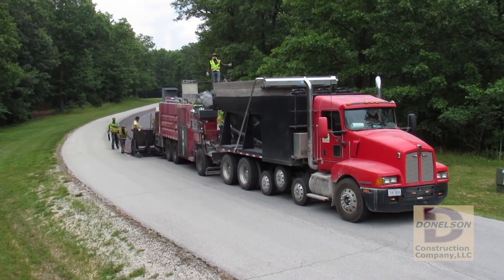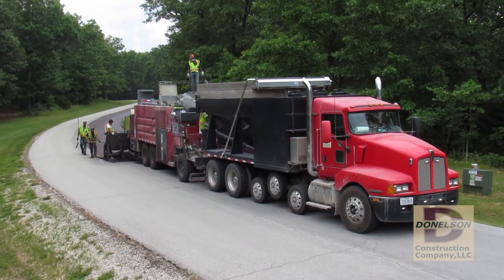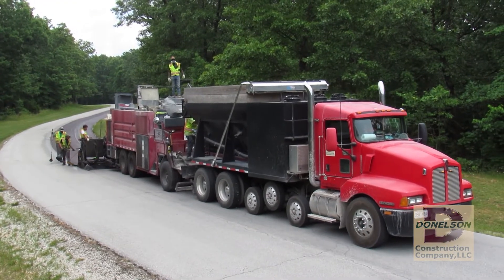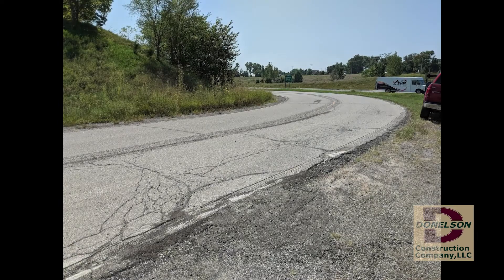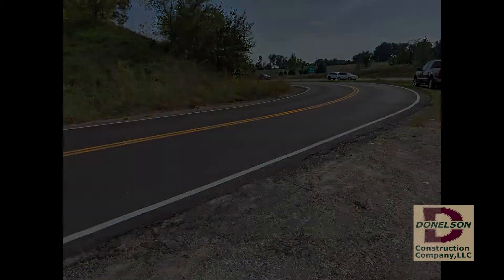Recently our next step was to combine the MAX product into our patented Pressure Pave system. This has already been a game changer for some of our customers. We now have the ability to effectively treat and repair an even wider range of pavements.